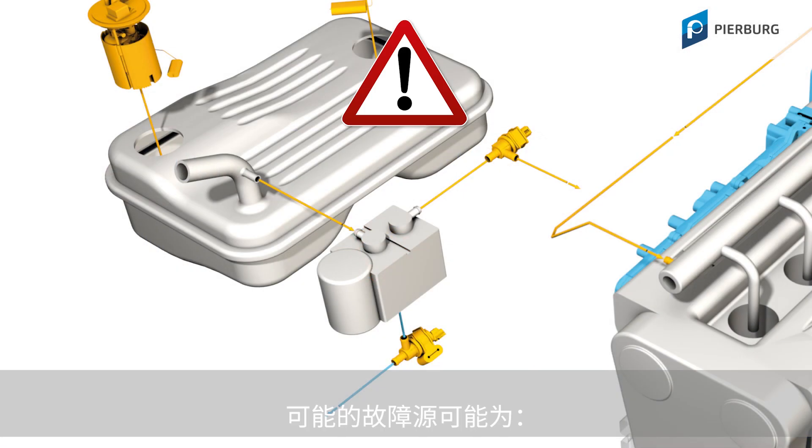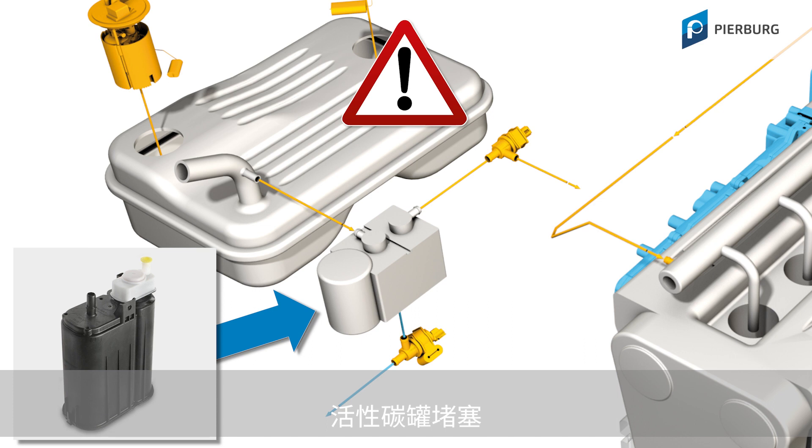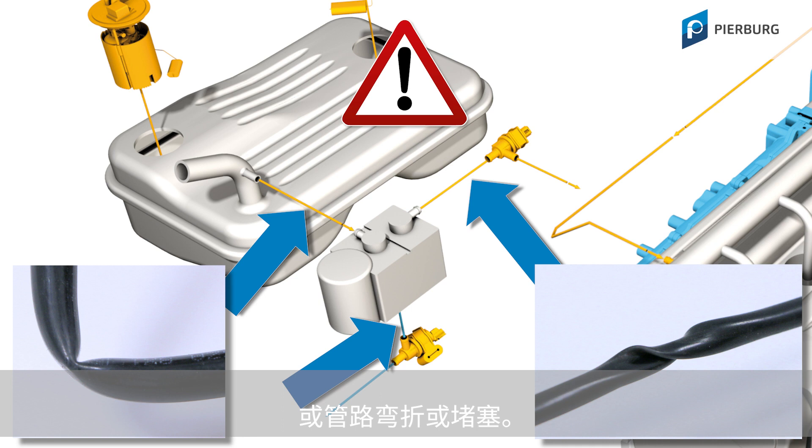The possible causes of faults can include defective solenoid valves, a blocked activated carbon canister, a blocked venting valve in the fuel tank cap, or bent and blocked connections.